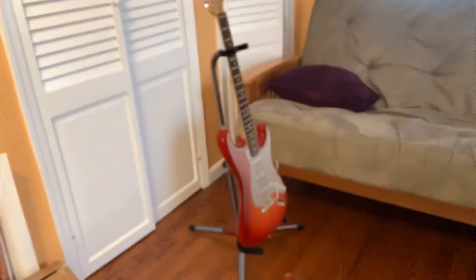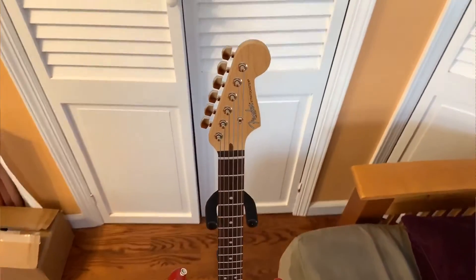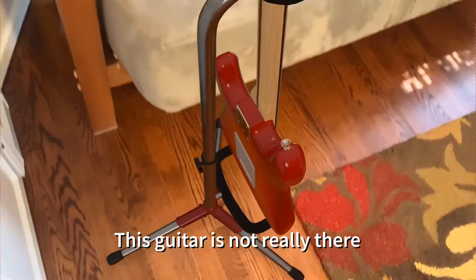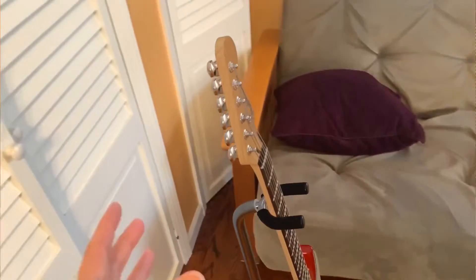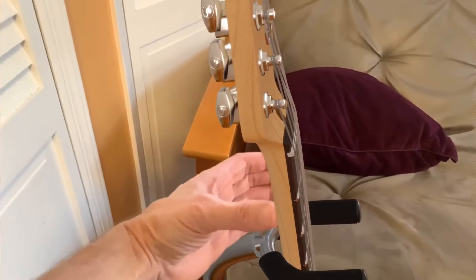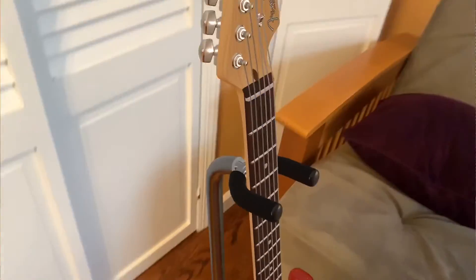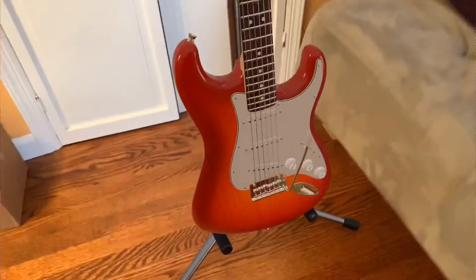The LiDAR scanner works by scattering a laser across your space and creating a 3D mesh of the environment. This is different from the iPhone, which uses cameras and AI to handle AR. With LiDAR and the updated ARKit 3.5, it knows a flat surface immediately — I don't have to scan anymore — and it can also recognize curved surfaces, not just flat ones.